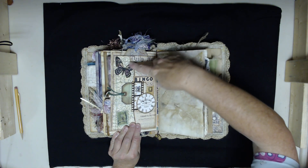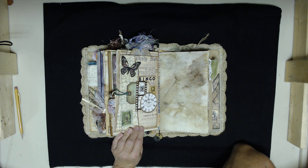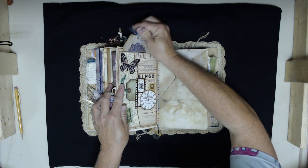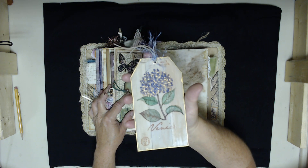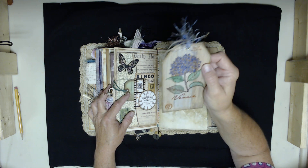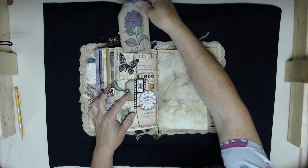This is a collaged pocket — I think I probably saw it on Kath's blog; she's one of my favorite Tim Holtz design team members. I did this collage pocket and then made this faux wood grain tag — it looks like lumber, it looks like wood. I can't remember her name, but I'll find it. I saw a similar video and then made a few changes and did my own thing. I'll try to remember to put a link to where I saw that technique.